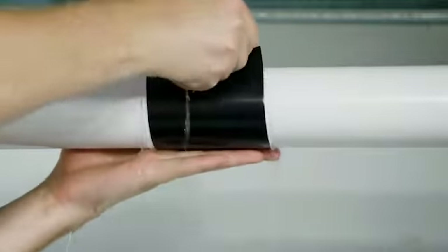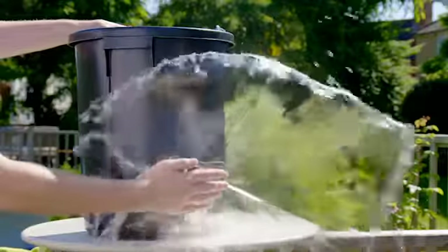When disaster strikes, don't let that leak dampen your spirits. Reach for the fix that always sticks with the incredible Navy Seal.